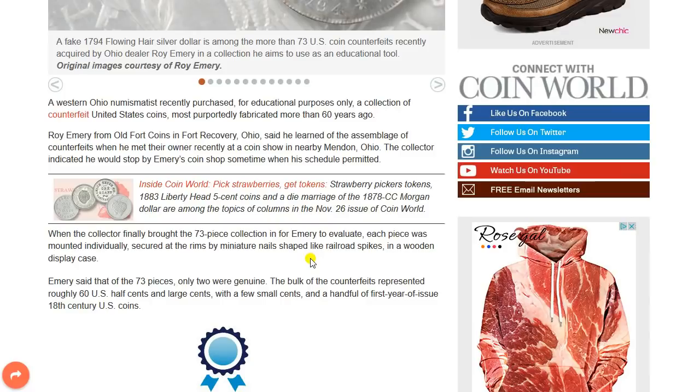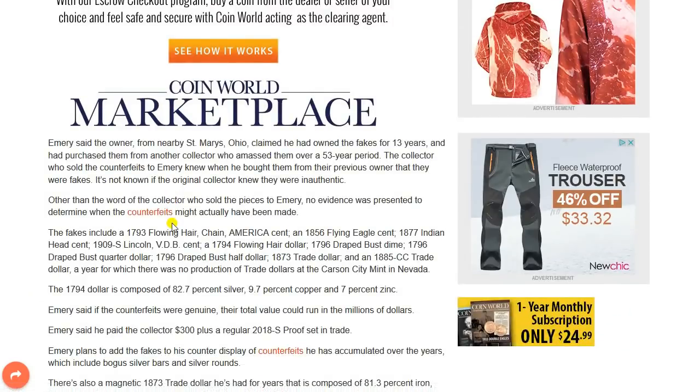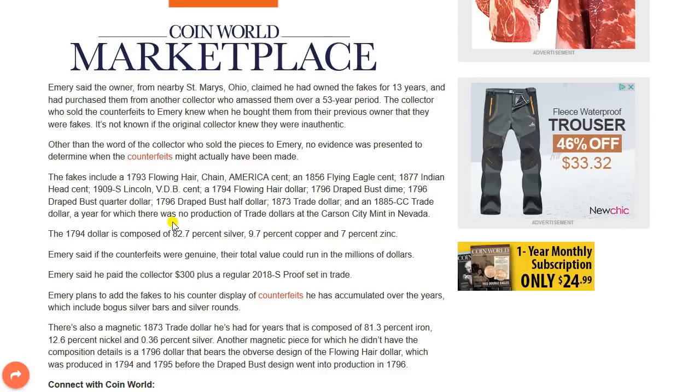Emery said that of the 73 pieces, only two were genuine. The bulk of the counterfeits represented roughly 60 U.S. half cents and large cents and a few small cents, and a handful of first-year-of-issue 18th-century U.S. coins. The owner from nearby St. Mary's, Ohio claimed he had owned the fakes for 13 years and had purchased them from another collector who amassed them over a 53-year period. The collector who sold the counterfeits to Emery knew they were fakes. It's not known if the original collector knew they were inauthentic, and no evidence was presented to determine when the counterfeits might actually have been made.